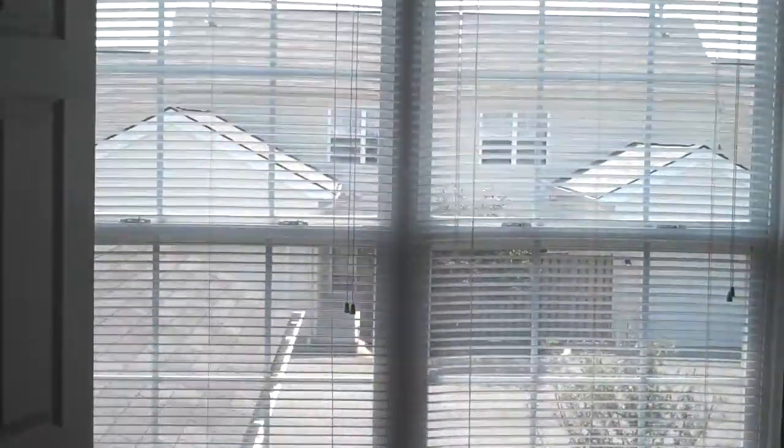Upstairs in the condo you will find the second bedroom, also very nice size, with large windows bringing in natural light. All the walls in this condo are painted neutral. There's a closet with more storage, and a full bath with tub and shower.